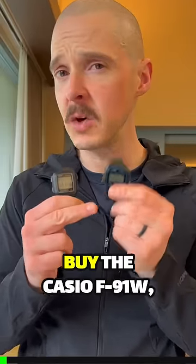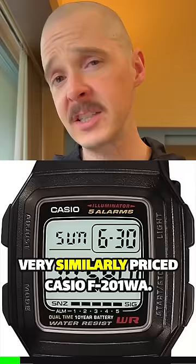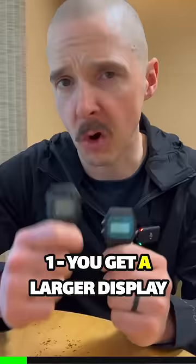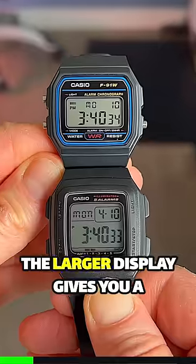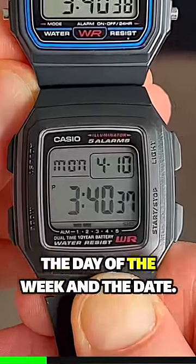Here are five reasons why you shouldn't buy the Casio F91W, but instead should buy the very similarly priced Casio F201WA. You get a larger display with more information — the larger display gives you a bigger time readout, but it also tells you the month along with the day of the week and the date.